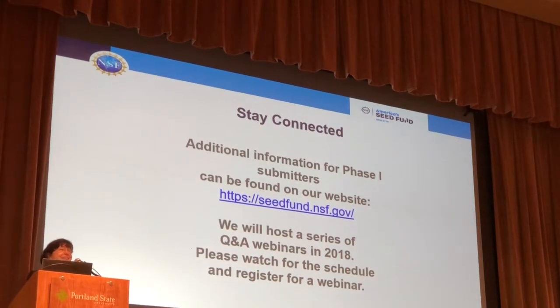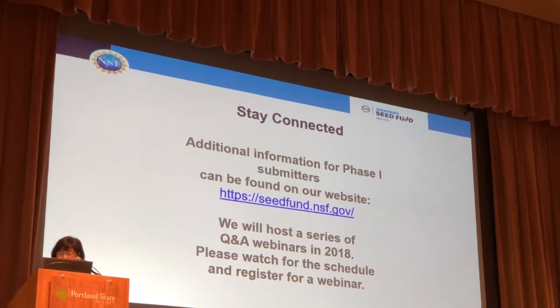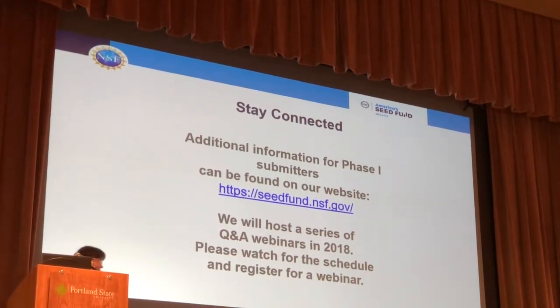That is all I have. Thank you very much. Pleasure meeting you, and good luck to you on your businesses.